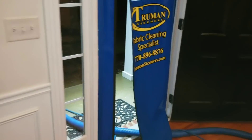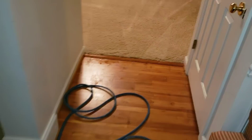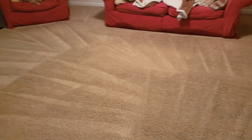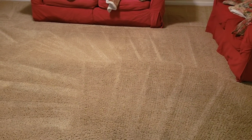All right Facebook, there it is — Fabric Cleaning Specialist. If I can't clean it, no one can. See you guys in the next one, thanks for watching.